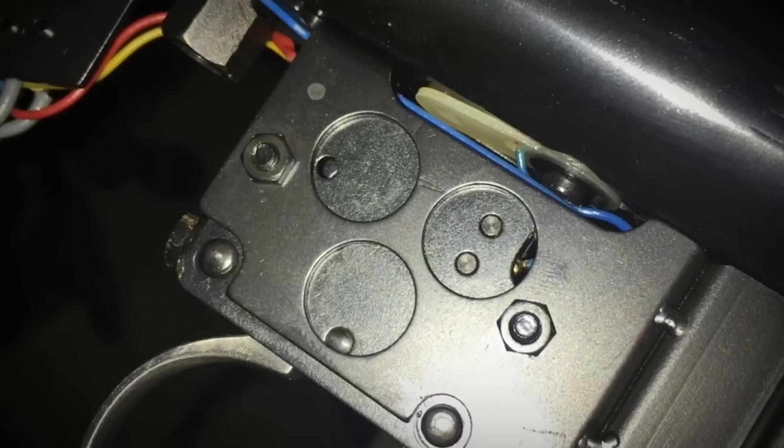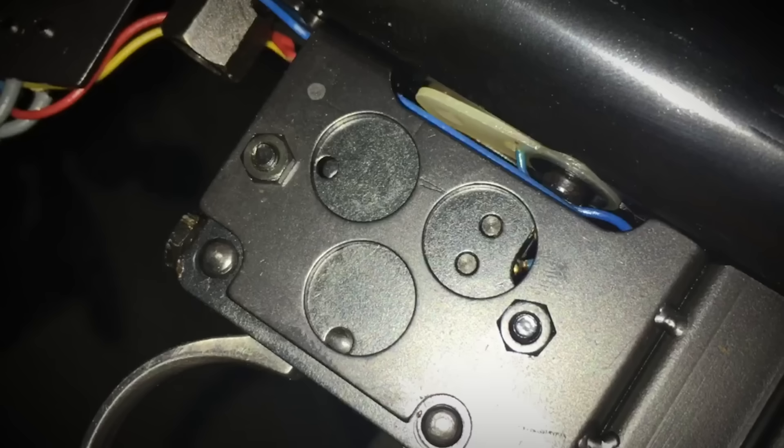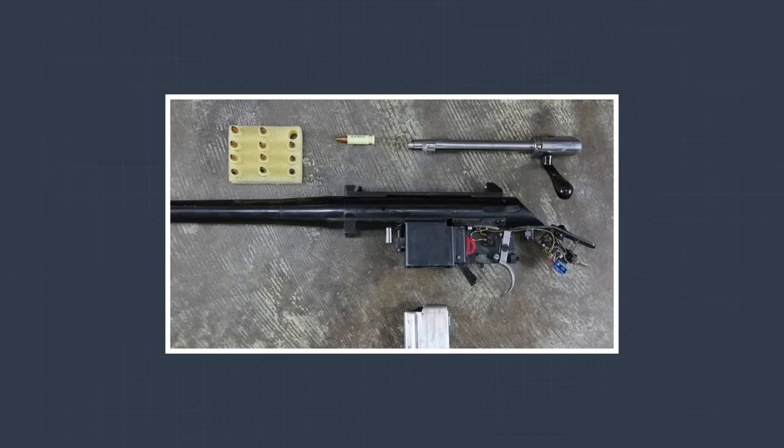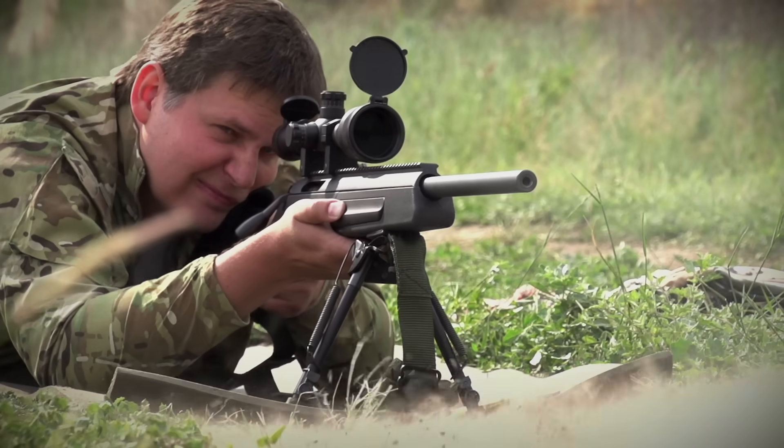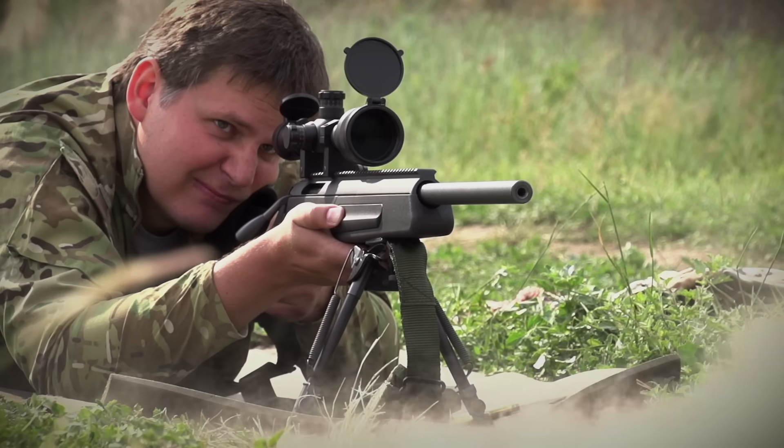The VEC-91 was revolutionary in more than just the type of ammunition it used. For starters, the firing mechanism was electronic, operated by a pair of 15-volt tricell batteries housed in the pistol grip. When the trigger was pulled, the battery simply detonated the primer near-instantaneously, saving milliseconds of so-called lock time. Lock time refers to the micro-delay that occurs between pulling the trigger and the firing pin striking the primer, ranging from between 2.6 to 9 milliseconds. For any long-range shooting enthusiast, a perceivable delay is the difference between a hit and a miss. The VEC-91's electronic firing system provided a level of stability, responsiveness, and accuracy that was all but unprecedented.